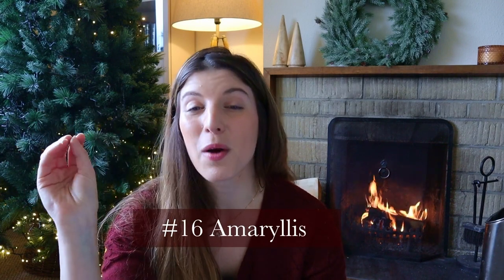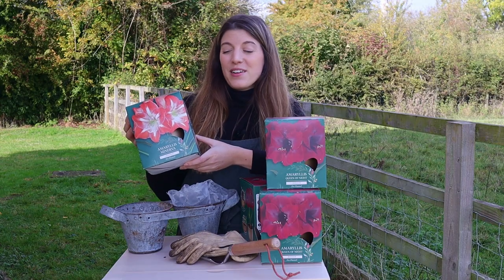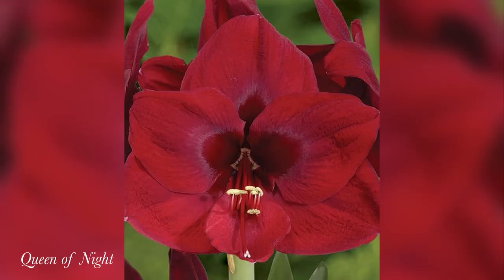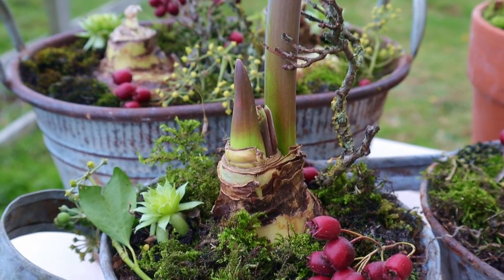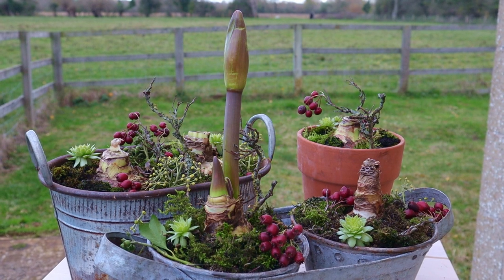It wouldn't be Christmas without mentioning amaryllis. They make for the perfect gift, especially when they come pre-planted or with a little planting kit including the bulb, soil, and planter. Amaryllis are really beautiful, showy flowers that bloom at that time of year when very little else is in bloom, so it's lovely to have flowers indoors. They typically come in whites, pinks, and reds — perfect for Christmas. You can make it more personal by planting in a beautiful container of your choice and topping it with festive decorative touches.